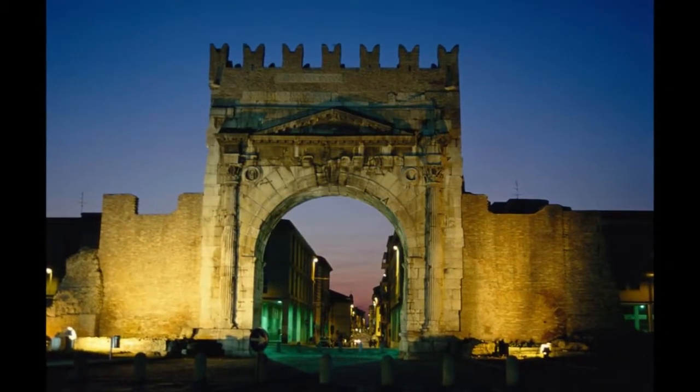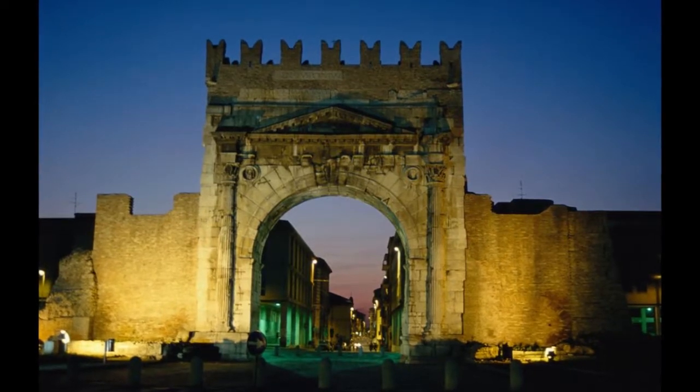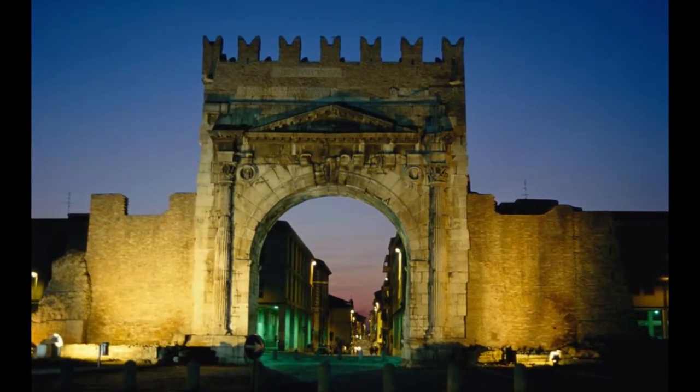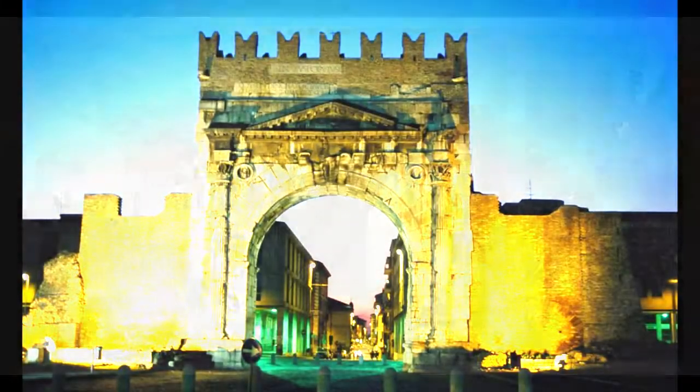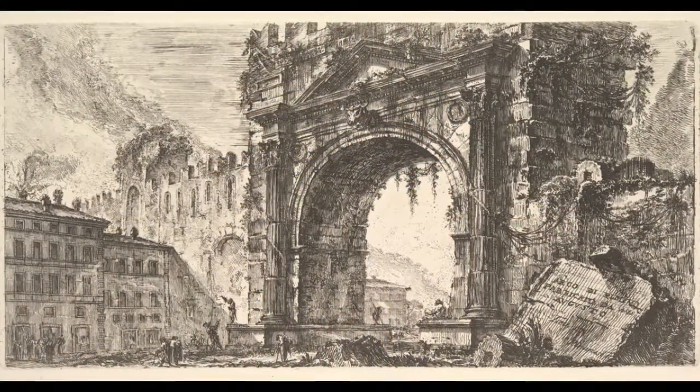I then visited the Arch of Augustus, the oldest Roman arch that is still standing to this day. It was constructed in 27 BC and is used as a symbolic entrance into the city. It was originally a gift to Octavian Augustus.